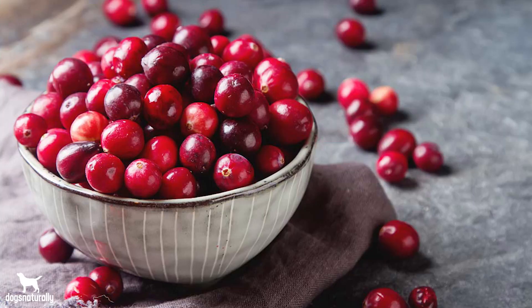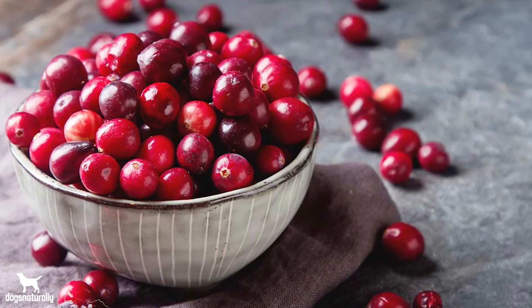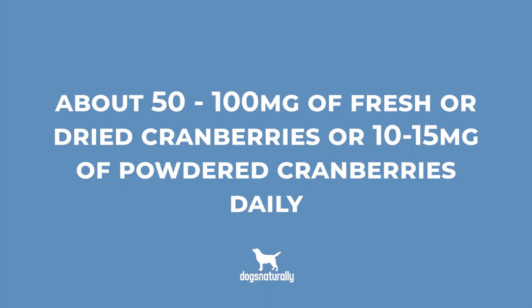Now how many cranberries should your dog get? That's a tough one because researchers try to isolate individual chemicals from cranberries so that they can patent them and make money from them — nobody's going to get rich selling cranberries. It's important to give the whole cranberry and not just D-mannose, because you'll want the gut-protecting benefits of PACs and other polyphenols. Most human studies that show positive results average about 275 milligrams of whole dry cranberries or about 25 milligrams of powdered cranberries daily. For a medium-sized dog that would be about 50 to 100 milligrams of fresh or dried cranberries, or 10 to 15 milligrams of powdered cranberries daily. You could certainly give more, because unlike antibiotics, cranberries are just really good food and your dog won't suffer unwanted side effects.